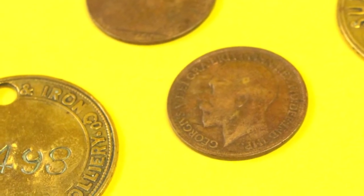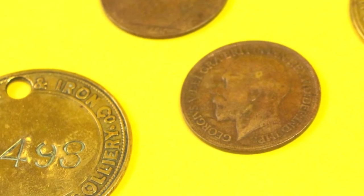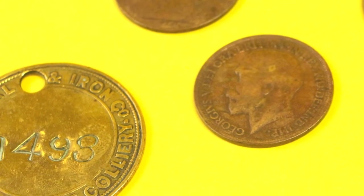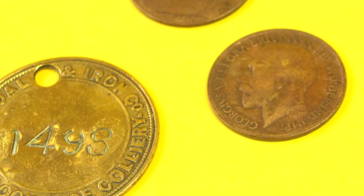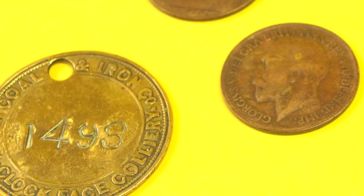The officials — the deputies, the overmen, the bosses — they all had the lower numbers. The manager would be number one. And then all his followers and entourage would be two, three, four, up to whatever. And then the men would start from probably 120 upwards.